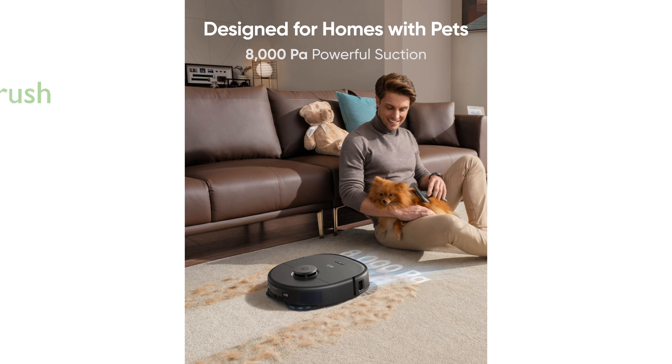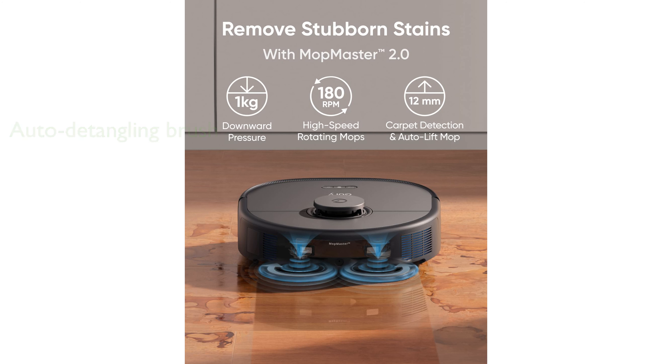The Eufy X10 Pro Vacuum comes with an auto-detangling roller brush that rotates in reverse to loosen and remove any hair wrapped around it, saving you the hassle of manual cleaning. The device's iPath laser navigation and customizable AI.Map 2.0 allow you to create no-go zones and virtual boundaries, ensuring the vacuum cleans your space exactly the way you want it.